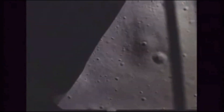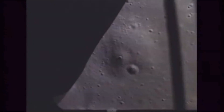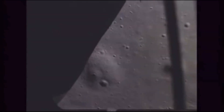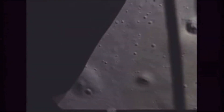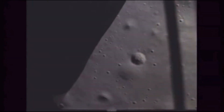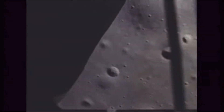CAPCOM: Beautiful. 26, 36 feet per second up. 5 for the pitch over. Very smooth. Silence couple off. Very quiet ride. There's that one crater on there. 1,000 feet high, 80 feet per second, vertical rise.